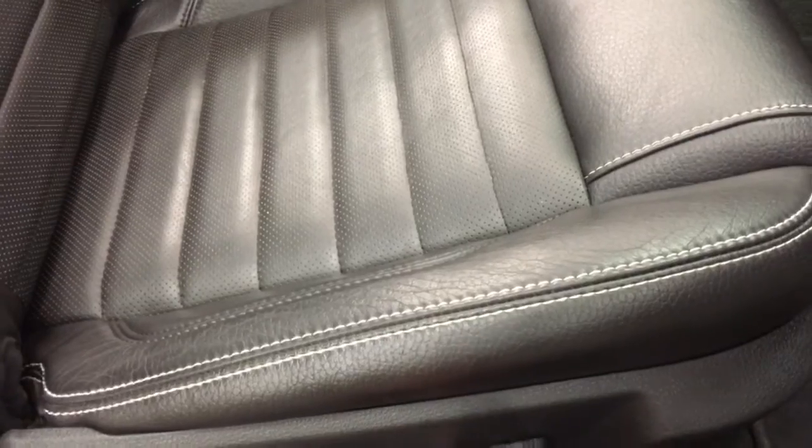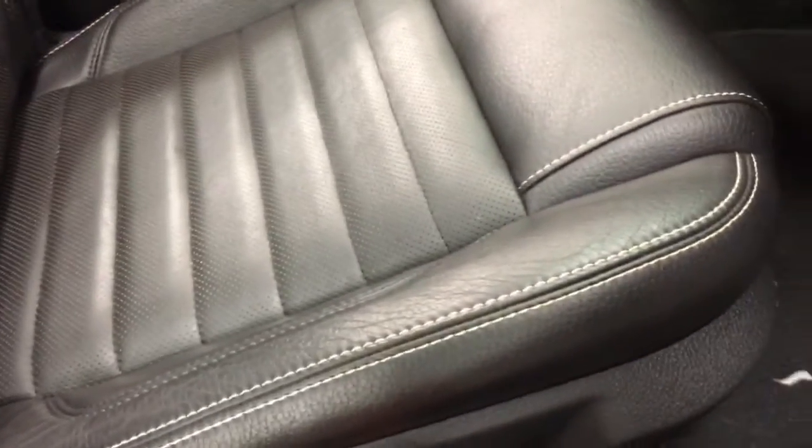We've got power seats on both sides. Just to show you, this one is working — all is good. We'll just move that ahead a little to show you that's working. Let's jump in here and have a look at the seams. Good-looking car, nice and clean.